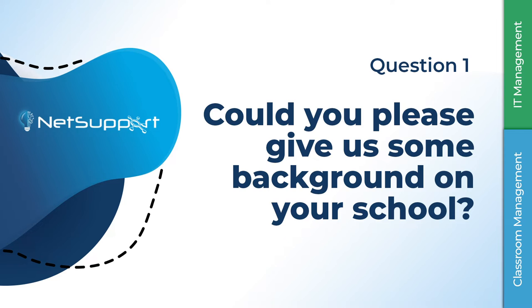In different guises — latterly with the DNA over the last good few years — both from a technical point of view, supporting staff and students, but also from a classroom management point of view. We've got a number of dedicated ICT suites where we use NetSupport School, NetSupport Tutor, for staff to manage the class — mainly as a monitoring tool.